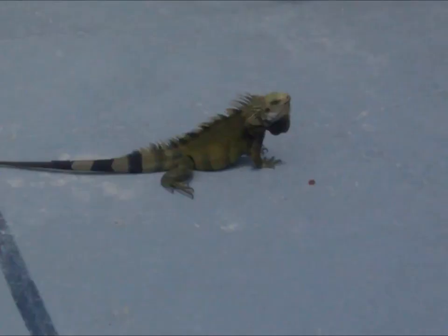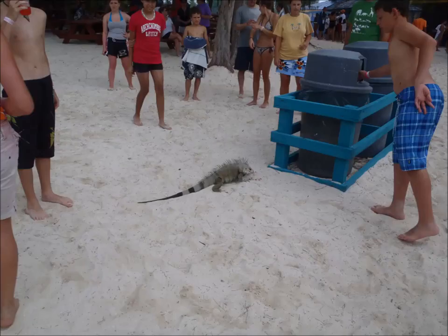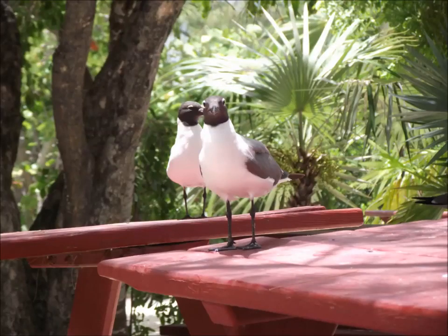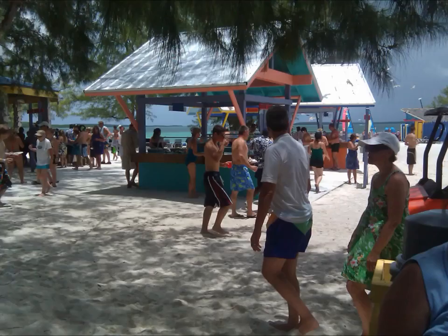By the way, there are no permanent residents on this island except for these guys. Items that can be rented on this island include Hobie Cats, paddle boats, wetsuits, kayaks, snorkeling equipment, and floating beach mats. In addition, there are many organized activities such as parasailing, scuba diving, and tours.